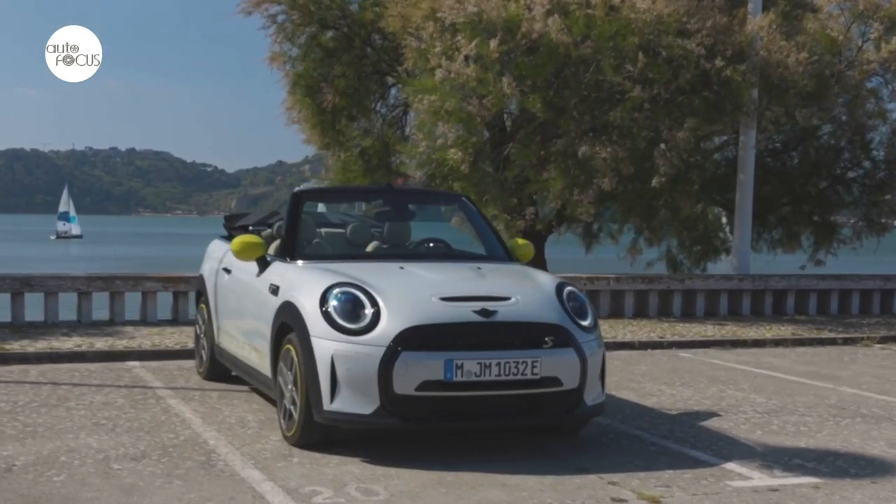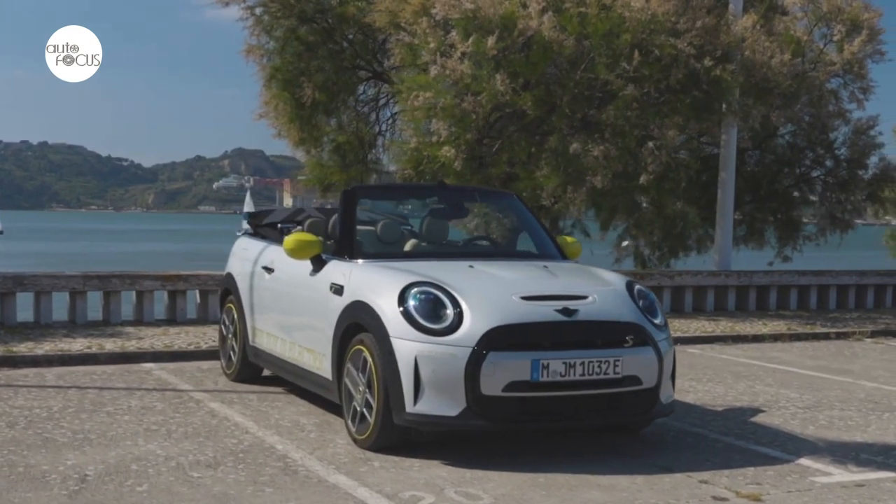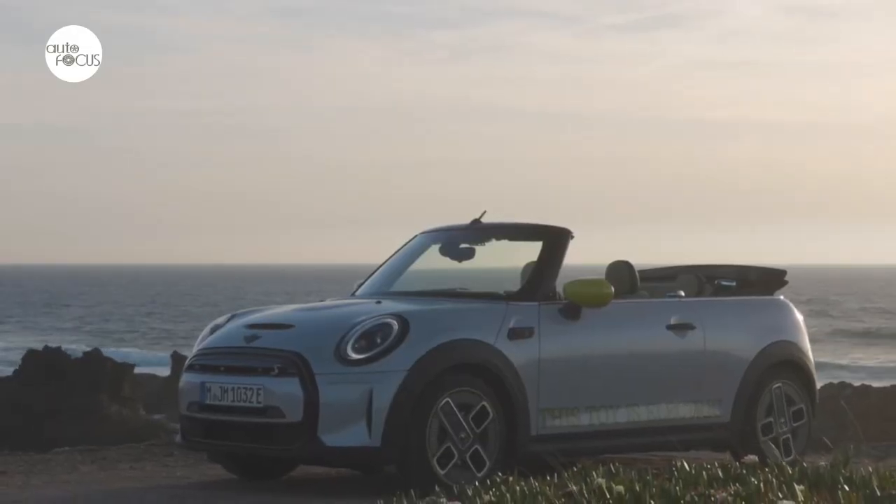Mini is going ahead with a small series of all-electric Mini Convertible, representing another big step in the direction of electric mobility.